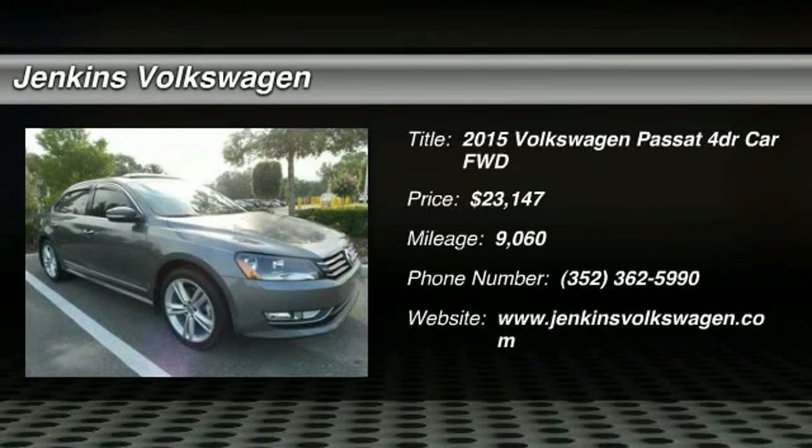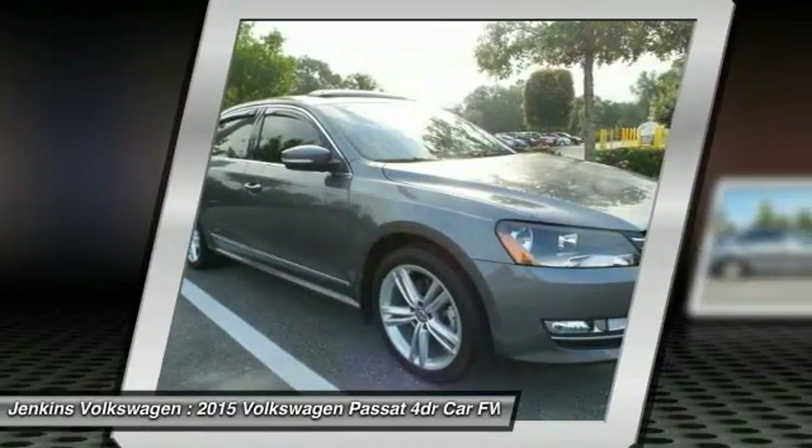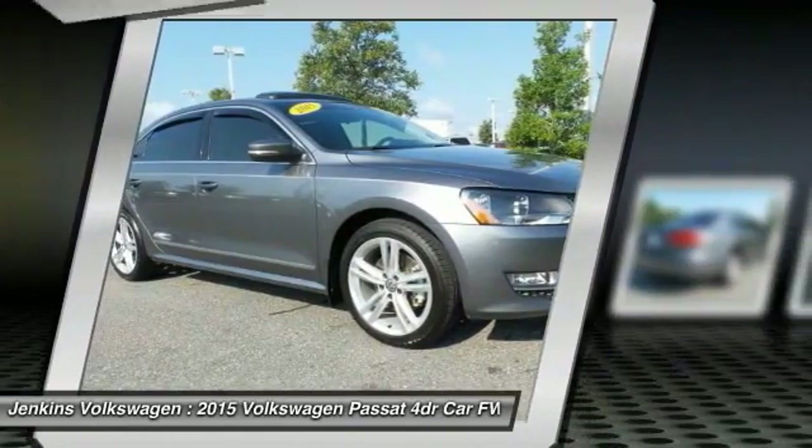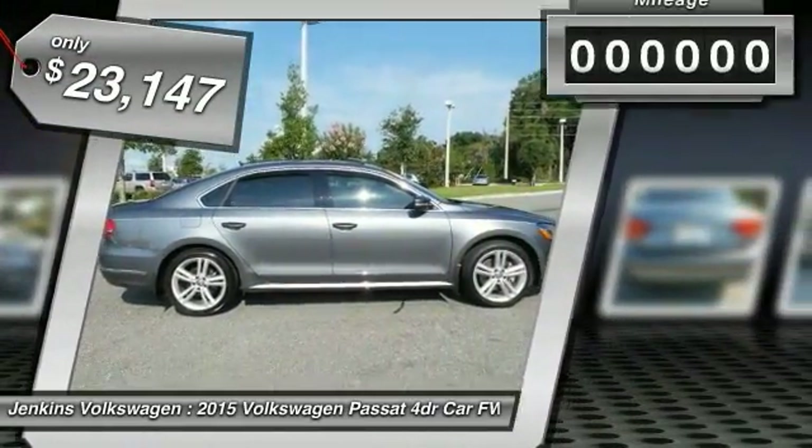2015 Passat. The Volkswagen Passat is roomy and powerful. It is a supple and controlled ride with a quiet and comfortable interior. Volkswagen brings it all together and is priced below $25,000.